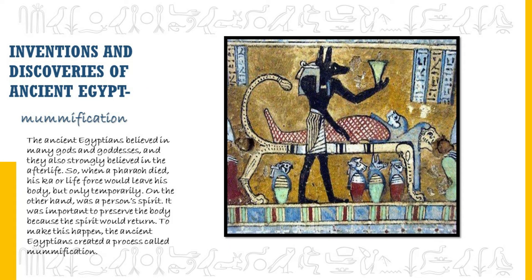The ancient Egyptians believed in many gods and strongly believed in the afterlife. When a pharaoh died, his 'ka' or life force would leave his body, but only temporarily. The 'ba' was a person's spirit, and it was important to preserve the body because the spirit would return. To make this happen, the ancient Egyptians created a process called mummification.